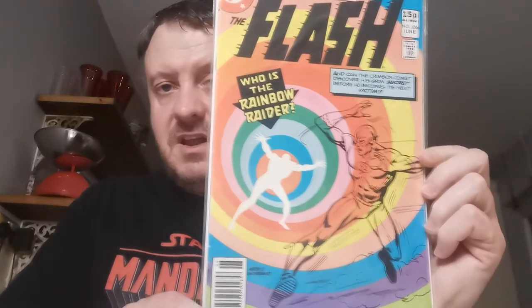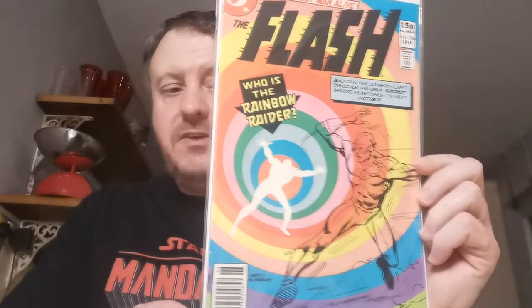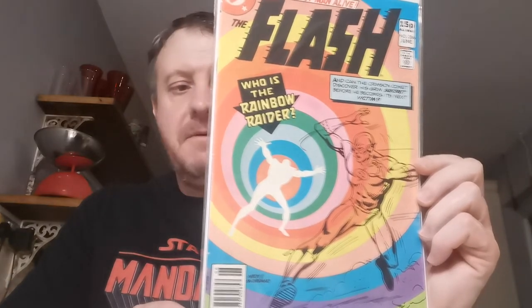Up next, a villain that appeared on the Flash TV show. This is Flash #286 — love this cover. The first appearance of the villain Rainbow Raider, who is Roy Bivolo. £2.49 for that one. I like picking up live-action appearances — if it's cheap as chips, grab it. I like to find out their roots, their origin, how they compare from the comics to the screen.